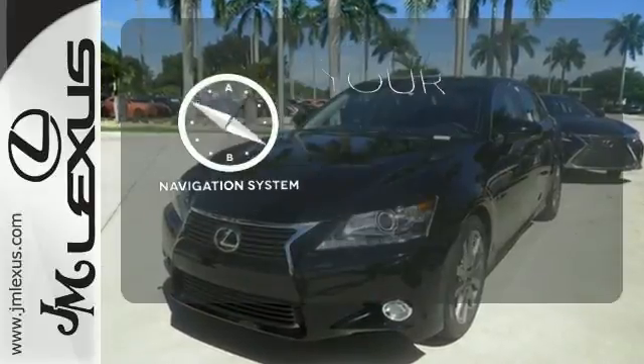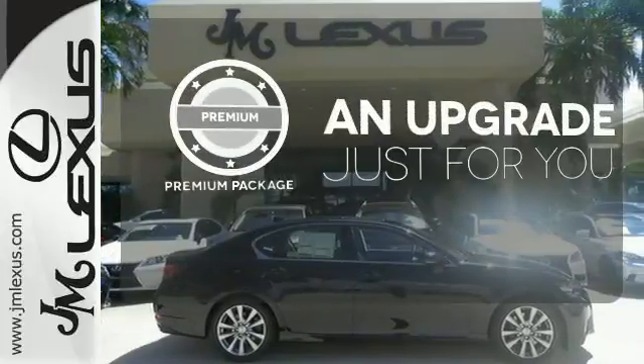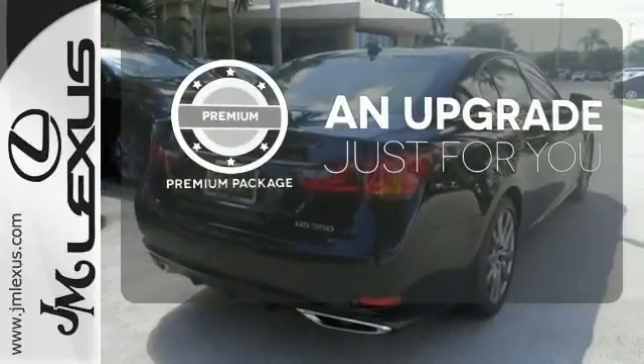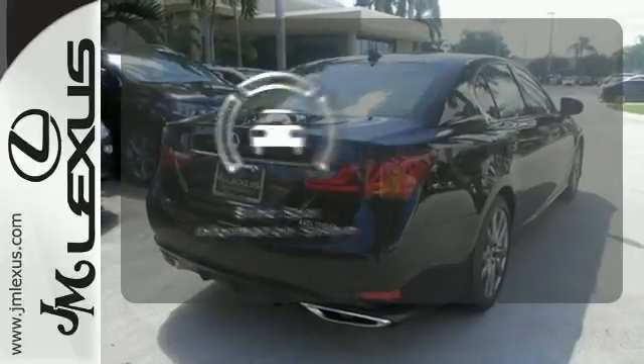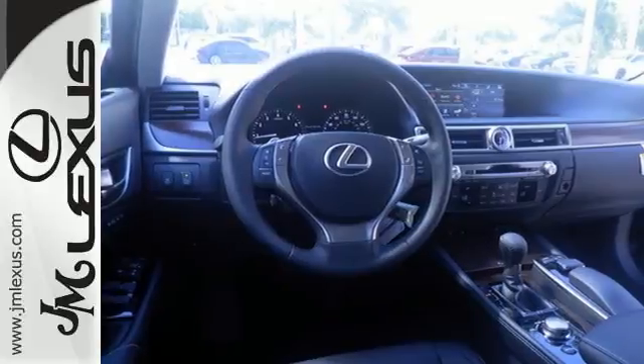It comes with a navigation system to easily guide you to your destination. The premium package takes a great thing and makes it even better. The blind spot indicator helps you maneuver through traffic, lacking nothing and ready for everything.